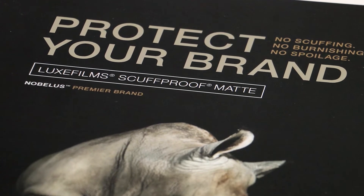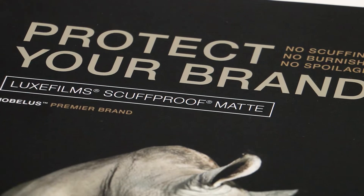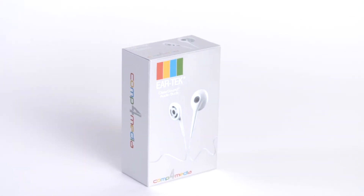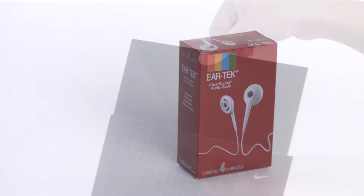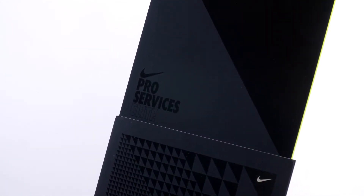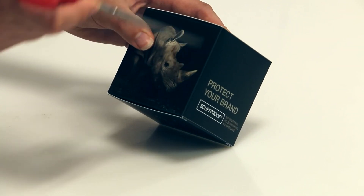Scuff proof utilizes new proprietary technology that changes the molecular structure of the film surface through a chemical reaction to greatly increase the hardness and durability. The film is built on a very stable BOPP film base and has no coating that can scratch off or burnish like other anti-scuff films.